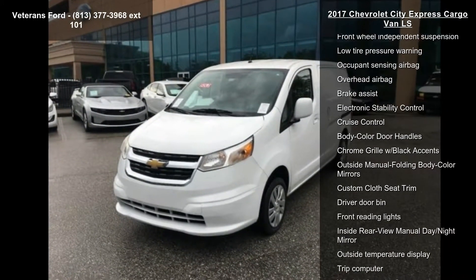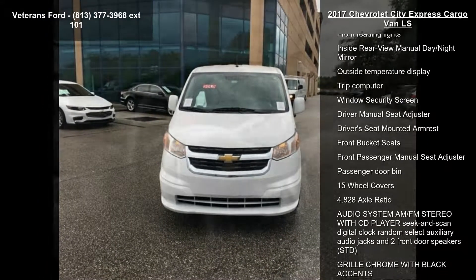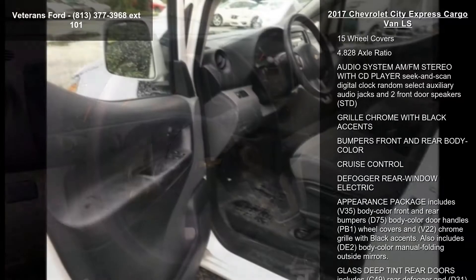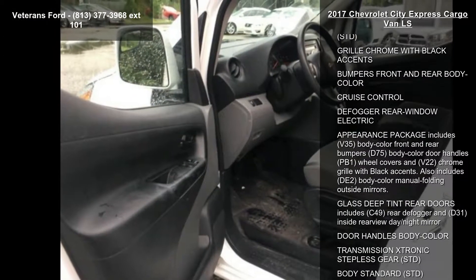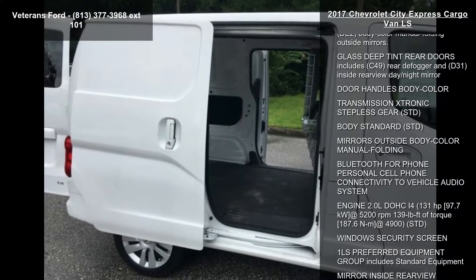Some of the top features included with this vehicle are Appearance Package, Deep Tint Rear Door Glass, Preferred Equipment Group 1 LS, 2 Speakers, AM FM Radio, AM FM Stereo with CD Player, and Air Conditioning and Rear Window Electric Defogger.